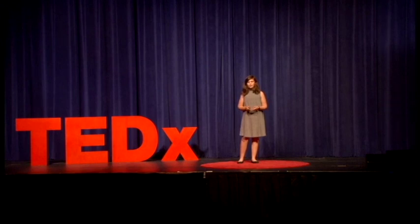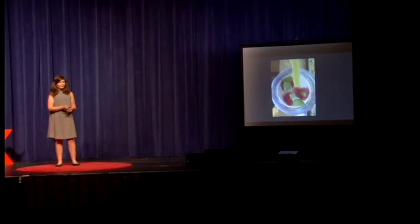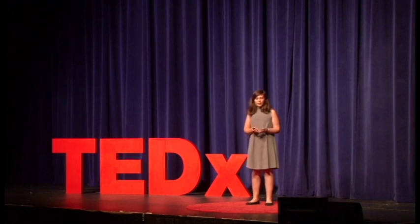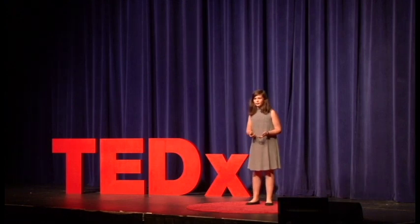About a month after it started working, I got my first harvest of lettuce. Now I've had lettuce, mint, chives, and basil. I knew that although it was difficult, it was really awesome that I got to experience this amazing process firsthand and really learn what works.